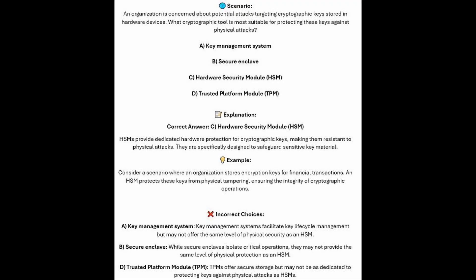The correct answer is C, Hardware Security Module or HSM. HSMs provide dedicated hardware protection for cryptographic keys, making them resistant to physical attacks. They are specifically designed to safeguard sensitive key material. Consider a scenario where an organization stores encryption keys for financial transactions — an HSM protects these keys from physical tampering, ensuring the integrity of cryptographic operations.